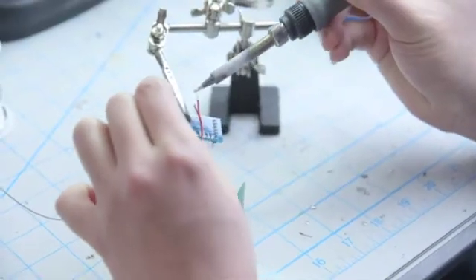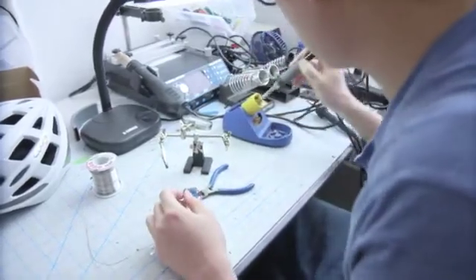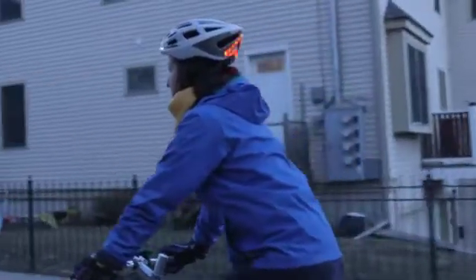After more than a year of research and development here in Boston, we have a finalized design and are working with a factory that has more than 20 years of experience building high-quality helmets. We are ready for production.